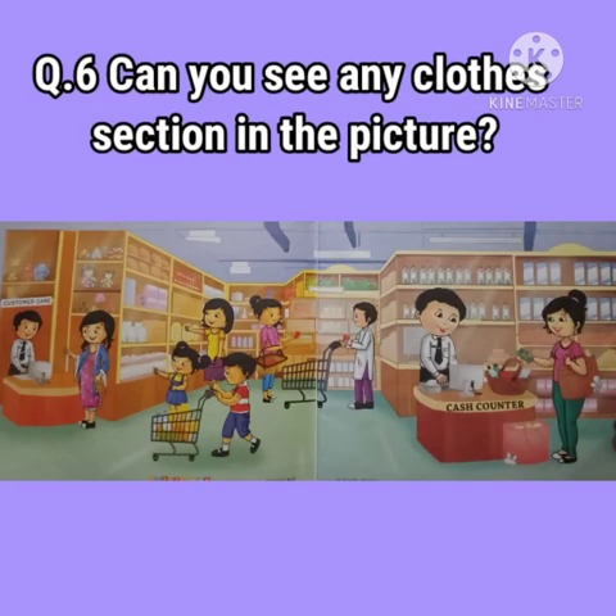Question number 6: Can you see any clothes section in the picture? No, we cannot see any clothes section in the picture.